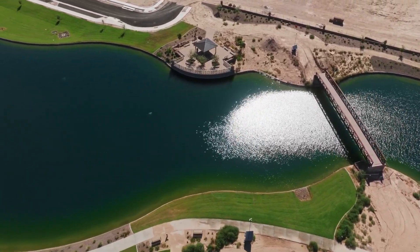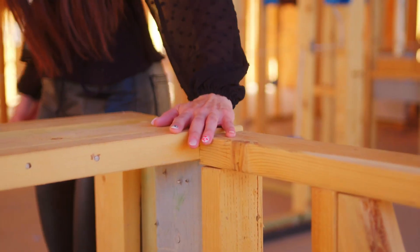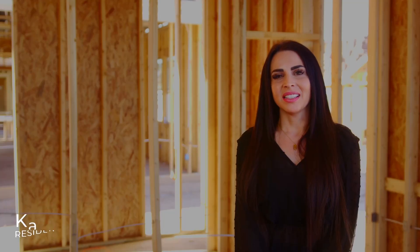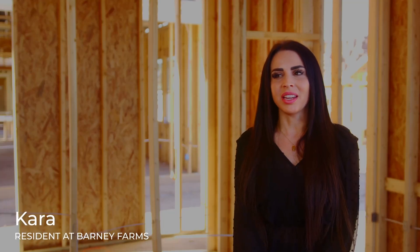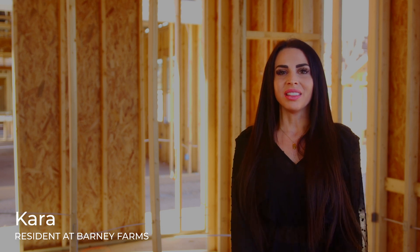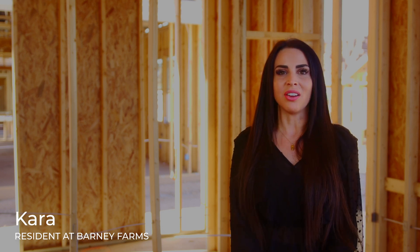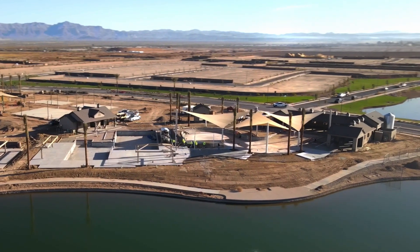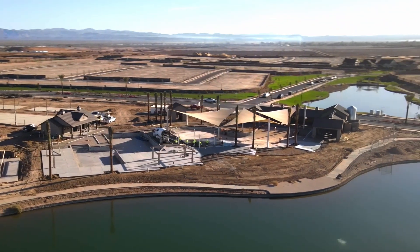I grew up in Queen Creek, Arizona, and I have two sons of my own. I really wanted them to grow up in the same community that I did. What stands out most with this community is how beautiful they've made it — the lake, the beautiful playground and clubhouse, all the greenery. It just feels like home when you drive through here.